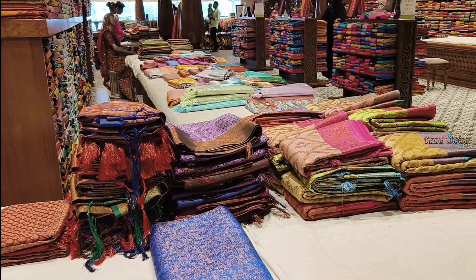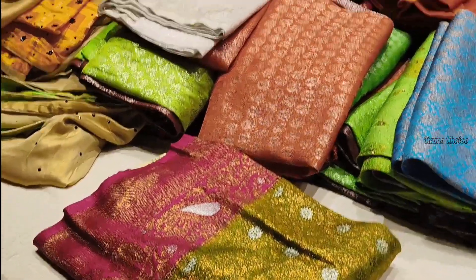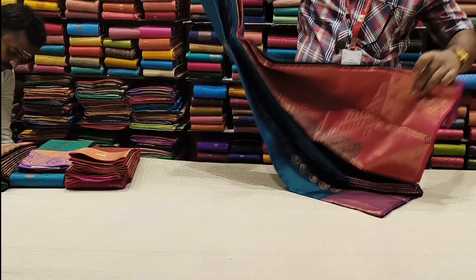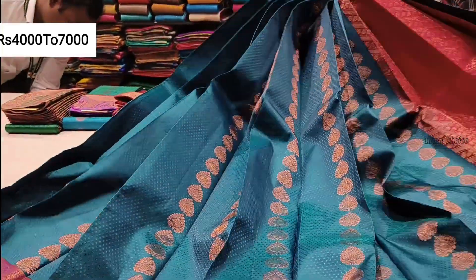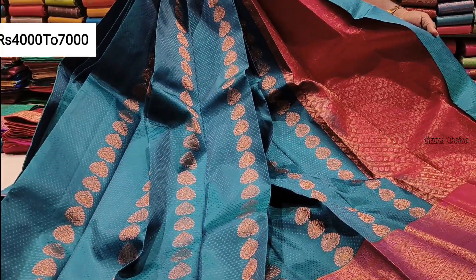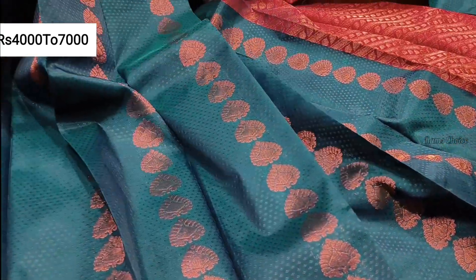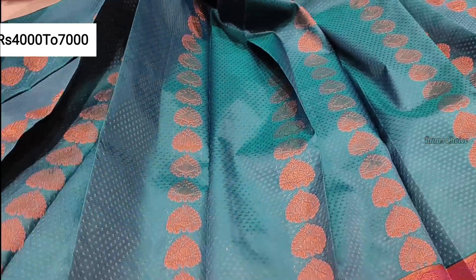Now I'm going to show you a silk sari collection. This shop is a chrome bed, so I'm going to show you a silk sari collection.